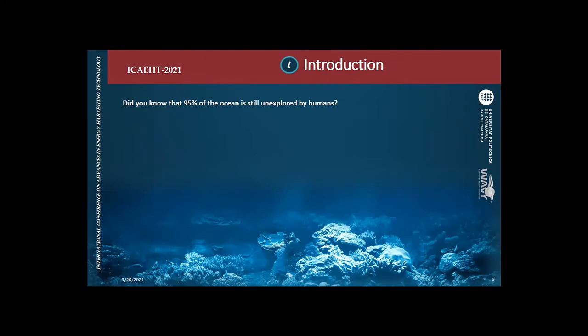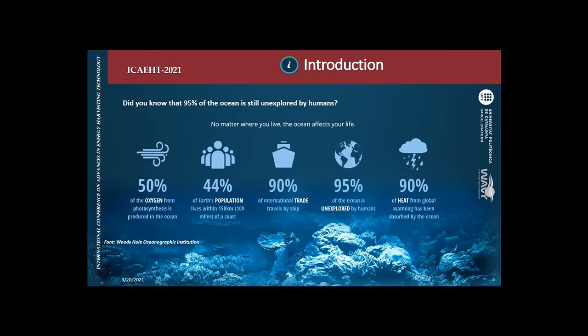Did you know that 90% of the ocean is still unexplored by humans? Also, 50% of the oxygen from photosynthesis is produced in the ocean, 44% of the population lives within 150 kilometers of the coast, and 90% of the heat from global warming has been absorbed by the ocean. That gives us a very impactful image of how important it is to measure what happens in the ocean. It's our life, so it's very important to monitor its health.